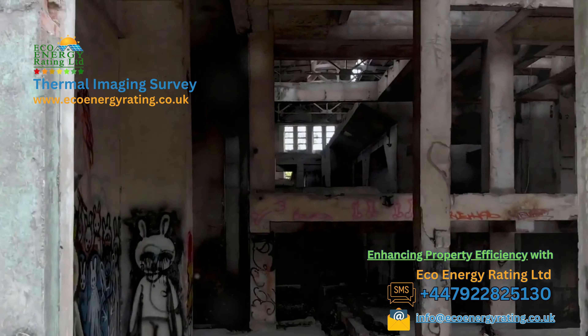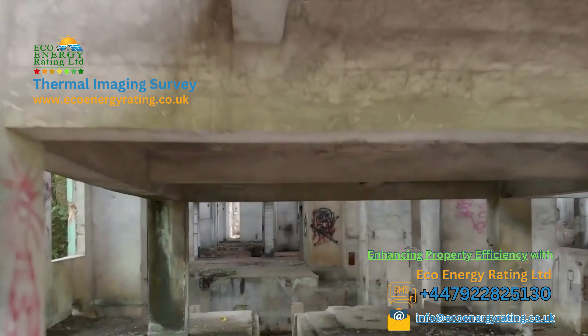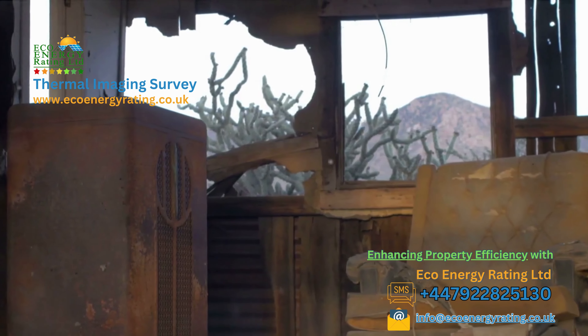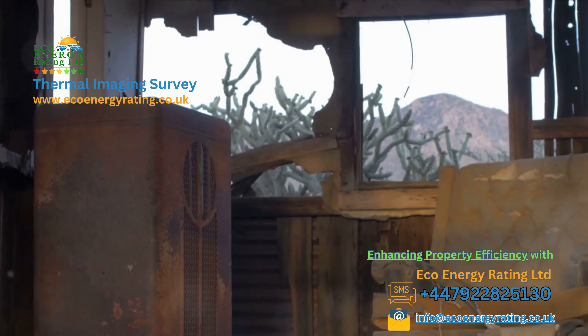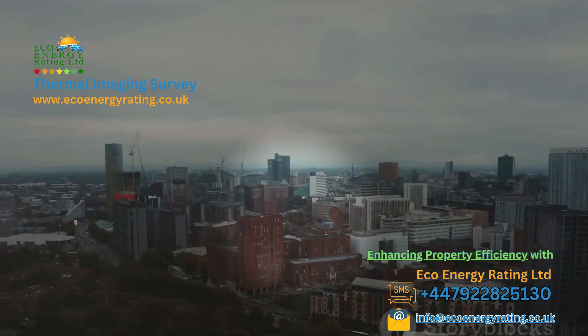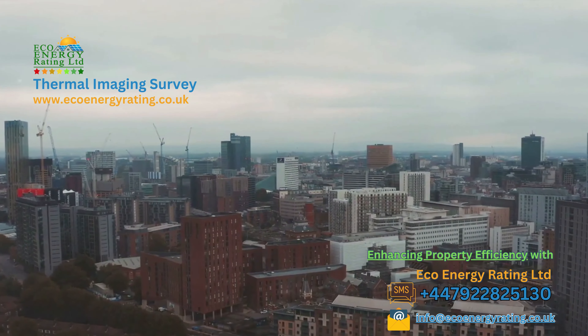Now that we've covered the basics of thermal imaging, let's dive into its application in property surveys. Let's peel away the layers of your property to discover what lies beneath. Are you prepared to journey with us into the world of the unseen? At Eco Energy Ratings Limited UK, we offer a range of thermal imaging services.